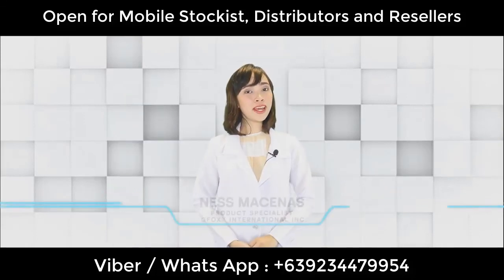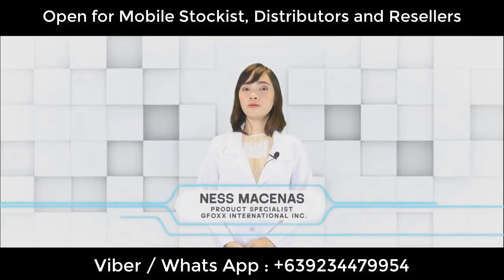There you have it! Once again, I'm Nesma Senas, Product Specialist of G-Pox International.